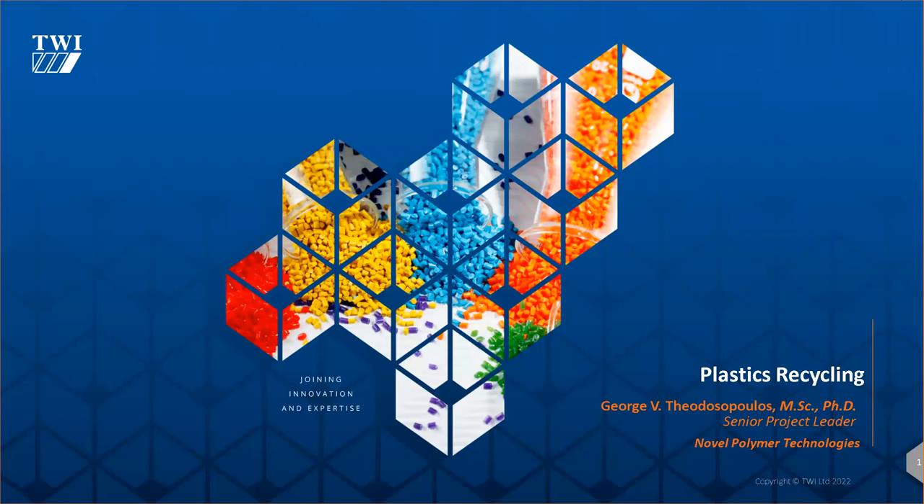Hi everybody. Welcome to this afternoon's webinar on plastics recycling. If you have any questions, please put them in the Q&A box and George will answer them at the end if he has time. If not, he will contact you after the webinar and answer your query. Over to you, George.